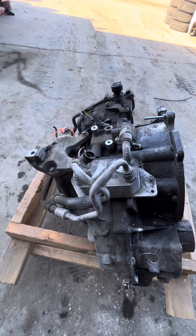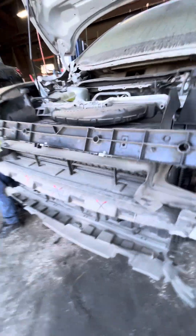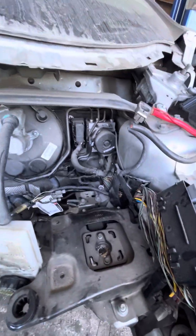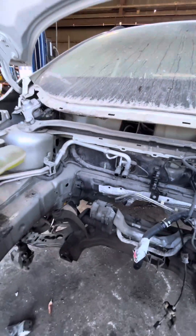The transmission oil cooler is on the transmission. All the cooling is good — intercooler, radiator, condensers, fans — they're all good. No wiper arms.